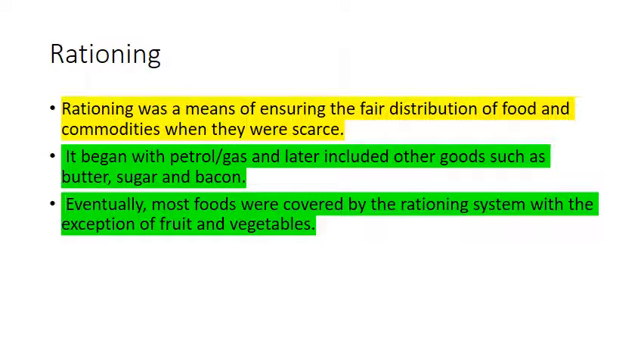Rationing: The United States needed to ration, much like during World War I. Rationing was a means of ensuring the fair distribution of food and commodities when they were scarce for the armed services. It began with gasoline and later included foods such as butter, sugar, and bacon. Eventually most foods were covered by the rationing system, with the exception of fruits and vegetables.